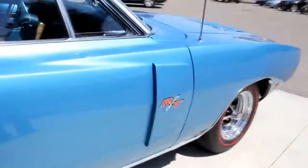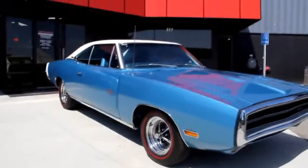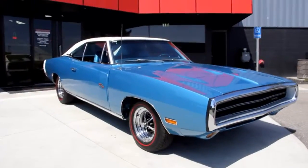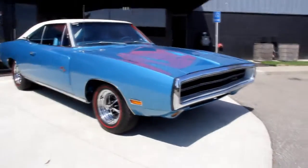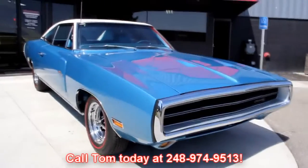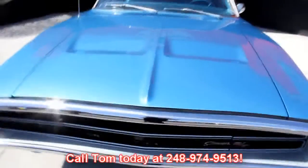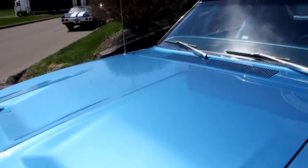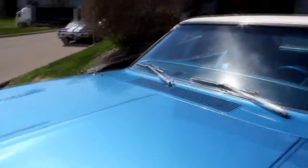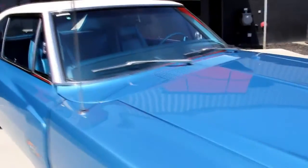At Vanguard Motor Sales, we're not consignment dealers. We spend the time — we check these cars out before we ever lay our money out. And when we get them back here to the shop, we've got a 130-point checklist we go through. The reason we use that checklist is so that when you call Tom at 248-974-9513, he can answer just about any question you may have about the car. We've also got one of the best Mopar men around for Mopar questions.